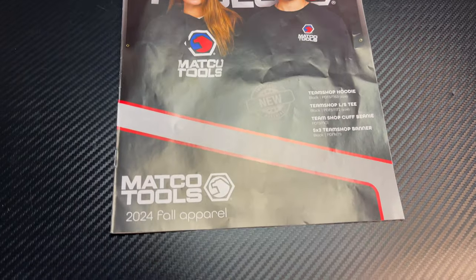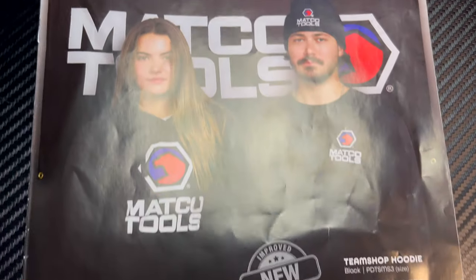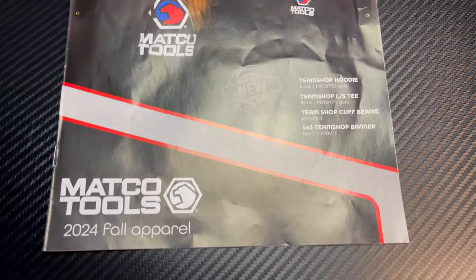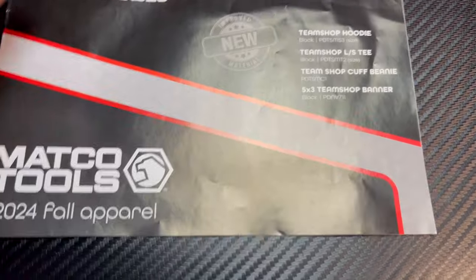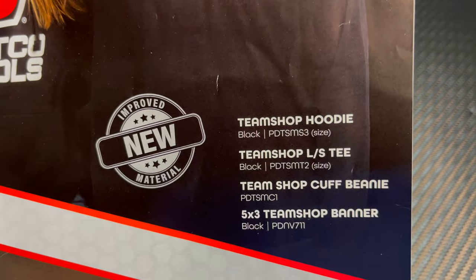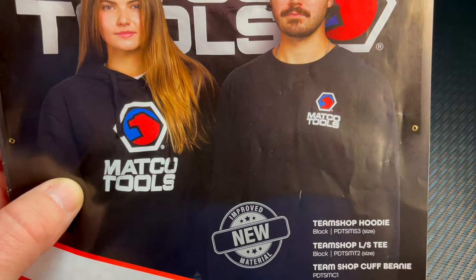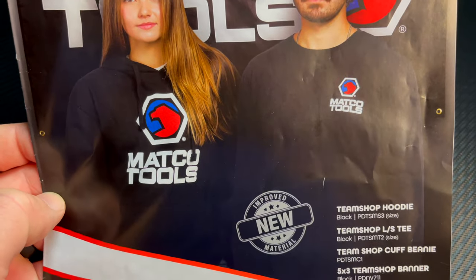That way you can get it with your Matco guy. So that's what it is guys — the 2024 fall apparel catalog. If you're interested in any of this, on the front that's what they have. I do like just the standard Matco logo on the hoodie, like the girl's wearing on the front — pretty nice.